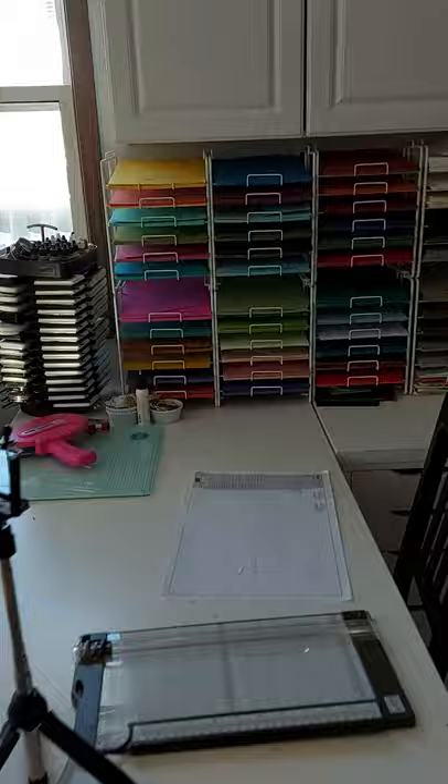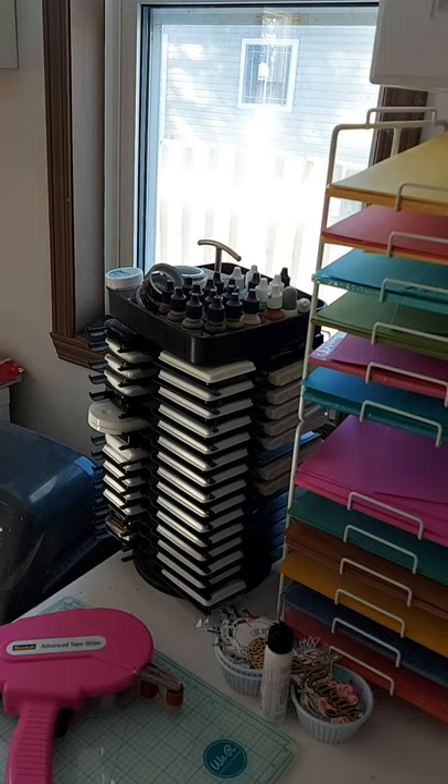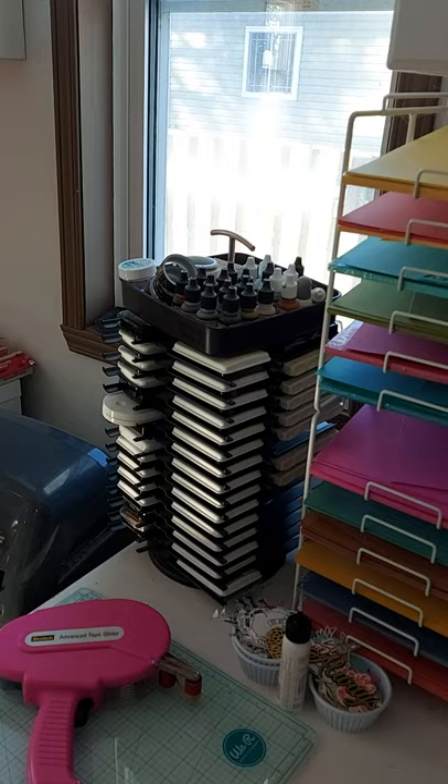This ink pad storage actually stores Lawn Fawn inks and Lawn Fawn reinkers, and then also Memento Black — I've got several, I think four or five of those — and some Versamark ink there as well.